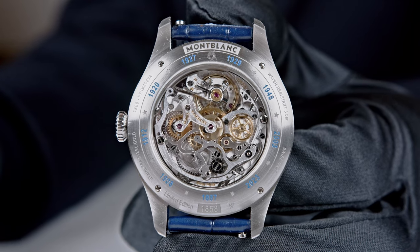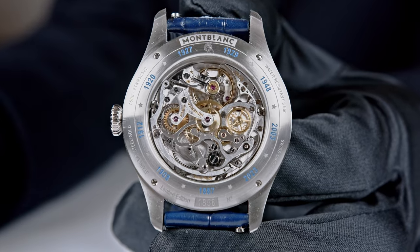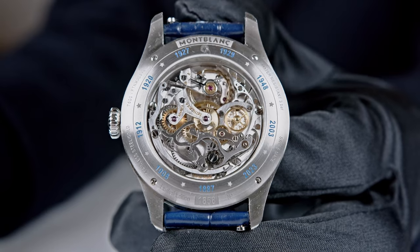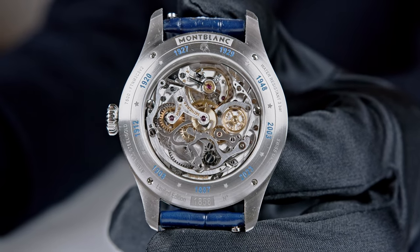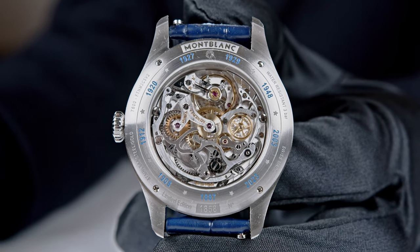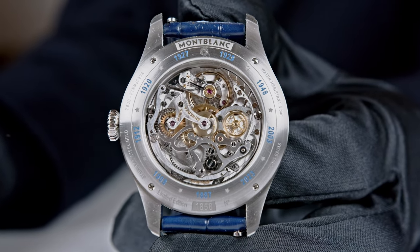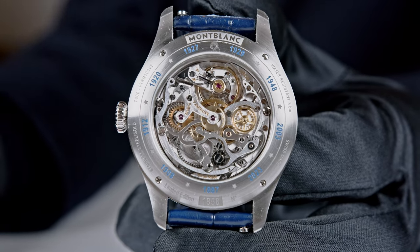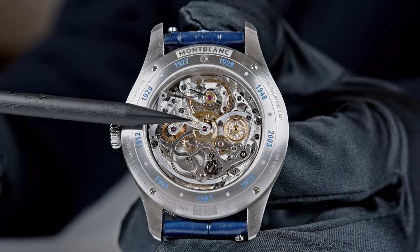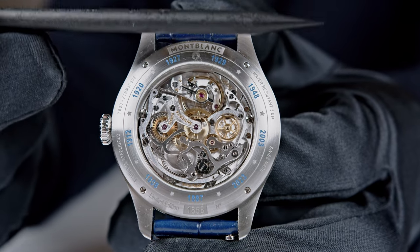All Minerva calibers are produced with their own in-house hairspring. We are working not with brass but with German silver for the plates and bridges, as was the case in watchmaking a hundred years ago. All watchmakers need to wear little finger cots — it looks funny when you walk through the atelier and see the watchmakers wearing them — because if you touch German silver with greasy fingers you will have spots, so they have to protect their fingers.